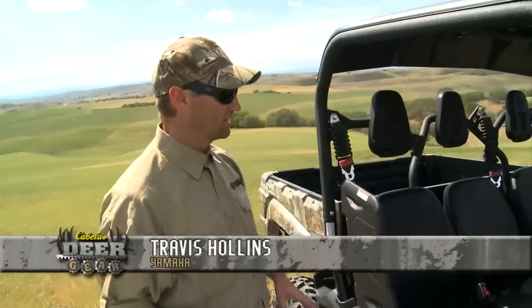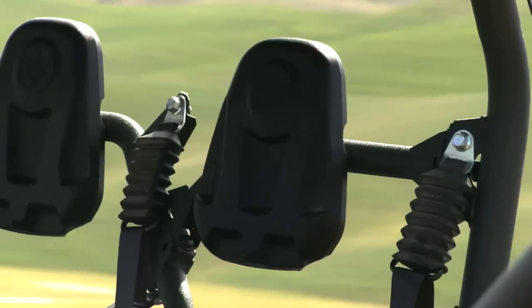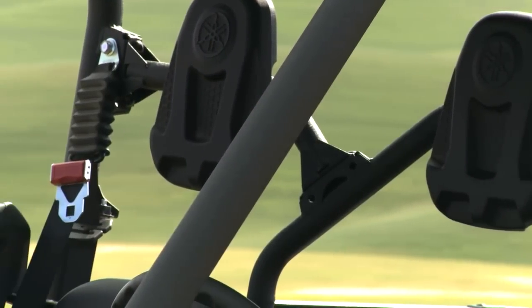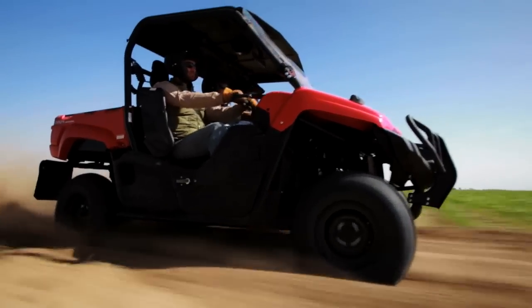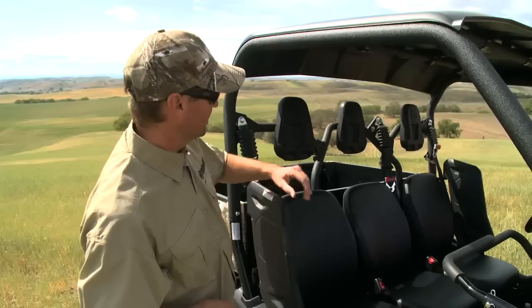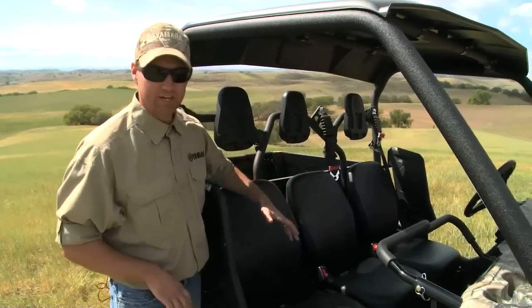Let's take a closer look at the Viking. Starting with the interior — obviously three-passenger seating is huge with this vehicle. It's the only true off-road vehicle that has three-passenger seating, and we've designed several features that make this three-passenger configuration much better than anything else on the market.